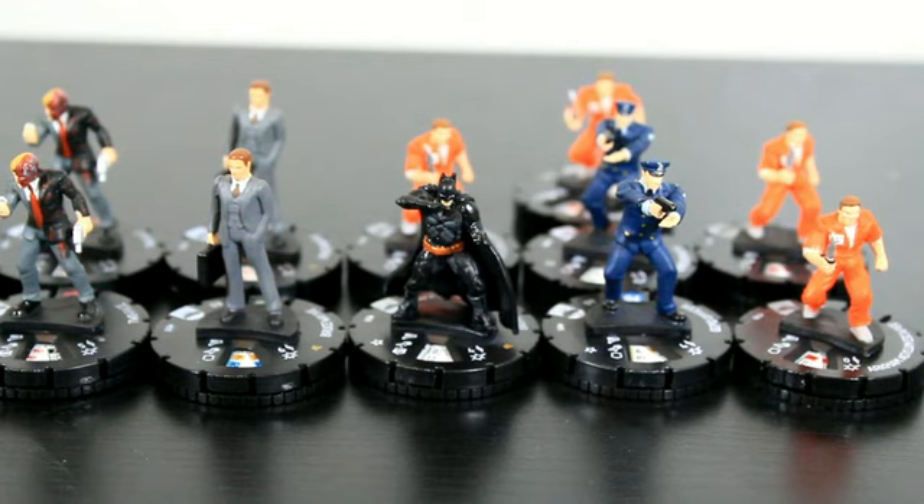Thank you guys for watching my unboxing of the Dark Knight Rises mini set. It doesn't really come with a bunch of figures — it looks like it might be limited to around nine figures, possibly a couple more but not too many. The main set should be out in about two weeks and the Target figures will possibly be coming out sooner than that. Take it easy and let me know what you guys think. See ya.